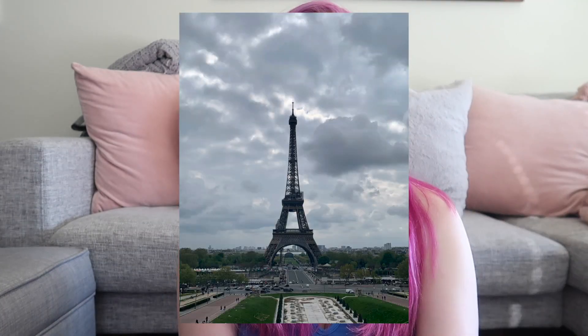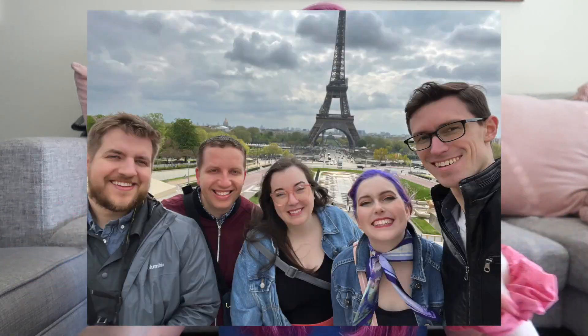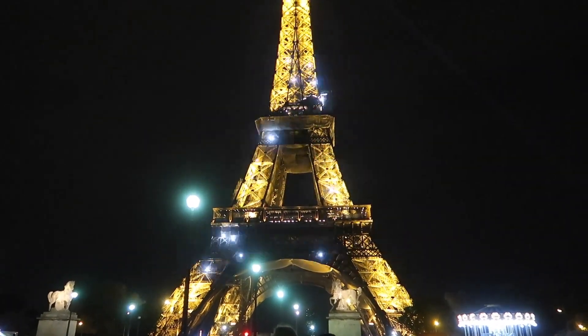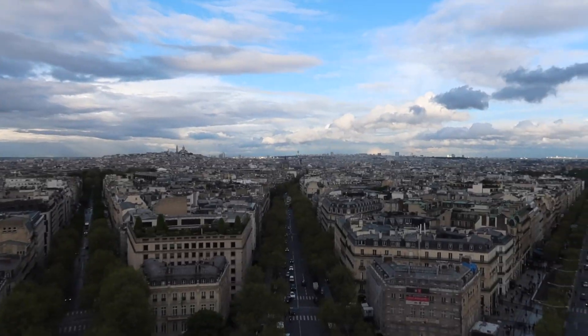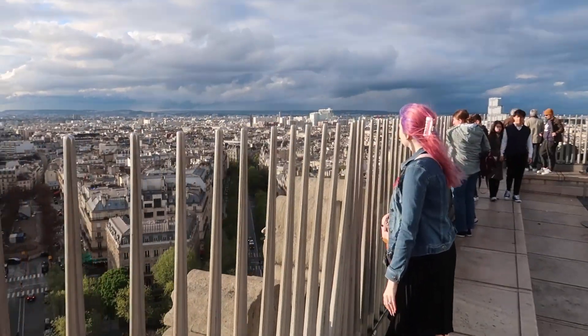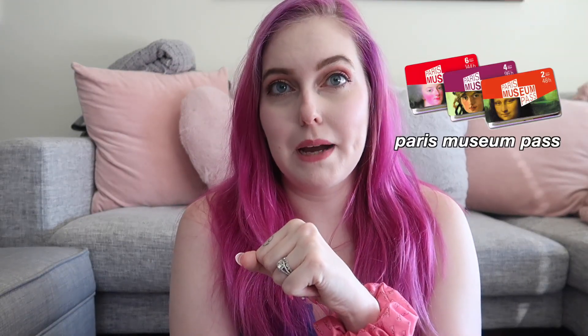Speaking of the Eiffel Tower: you have limited opportunities for the sparkle show. The tower sparkles every hour after dark, on the hour, for just five minutes — so when you see it starting, be ready to snap right away. Also: instead of going to the top of the Eiffel Tower, I recommend going to the top of the Arc de Triomphe. You get gorgeous views of Paris AND the Eiffel Tower in your photos, at half the price. Total win-win.